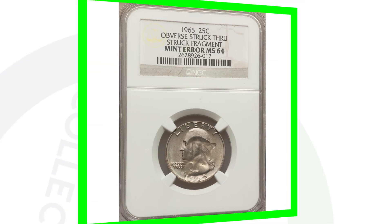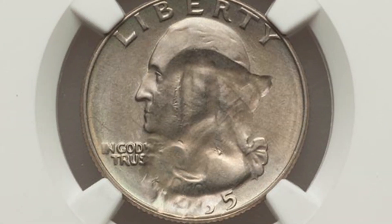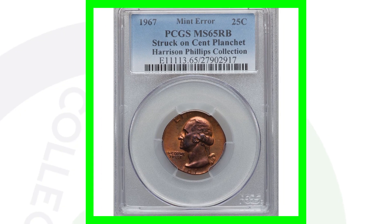We're actually going to be looking at other dates as well. Here is a Washington quarter with the obverse struck through a fragment — you can see that clearly on the obverse of the coin, that strike-through taking place. This coin ended up selling for over $140 at auction.